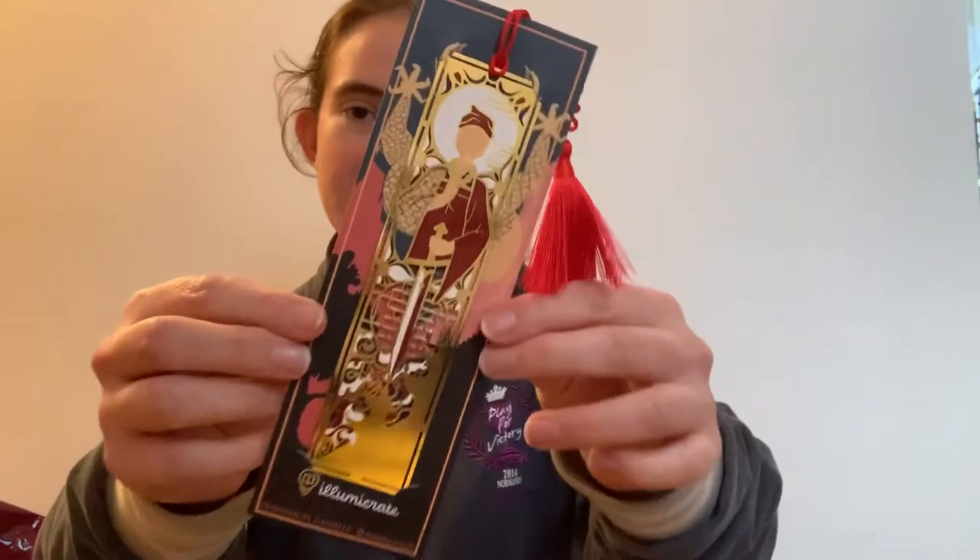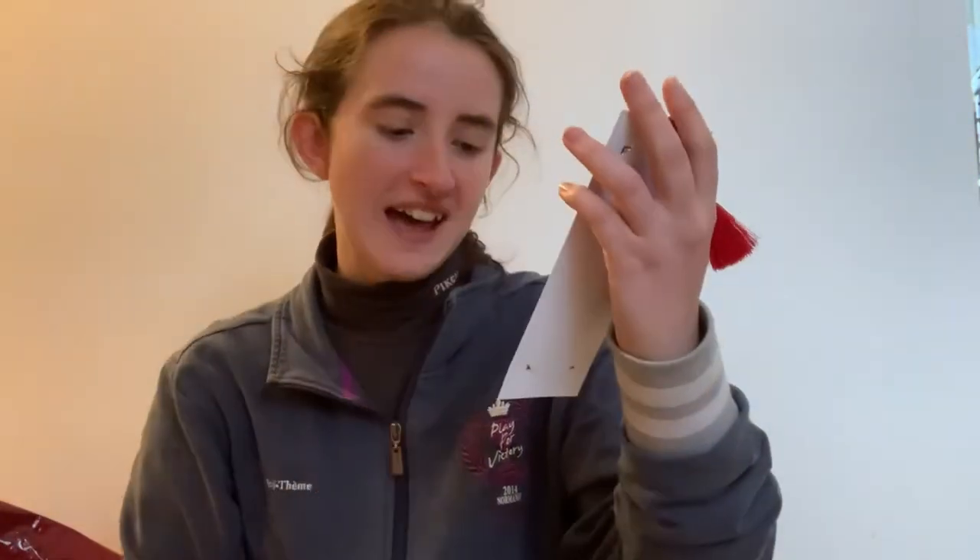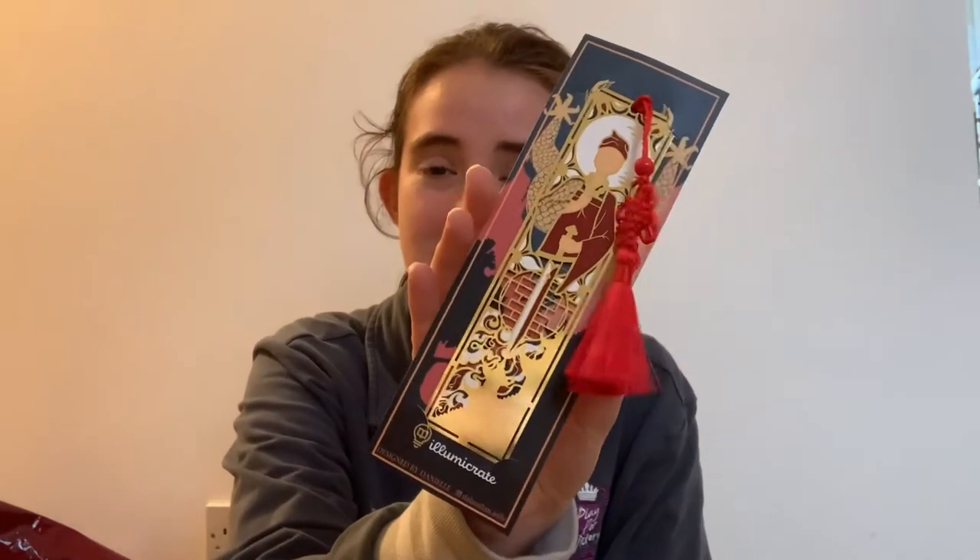Then we have this metal bookmark with a red tassel. It's gold foil and it is inspired by She Who Became the Sun, designed by Delan Daniel, and it features Zhu from She Who Became the Sun. That is a book I've read and I really enjoyed it — the other week I kept thinking about it so I bumped it up to a five-star rating. It was so well done. But I'm here to talk about how really nice and shiny this bookmark is — would definitely approve, would definitely use it. Already having ideas for pictures with it.